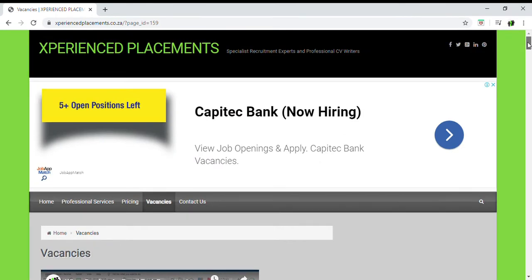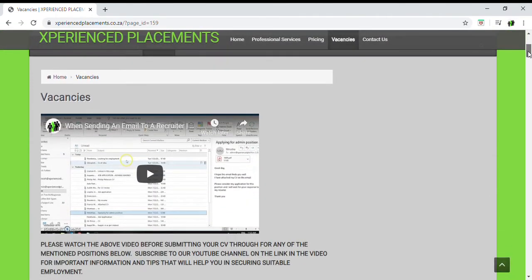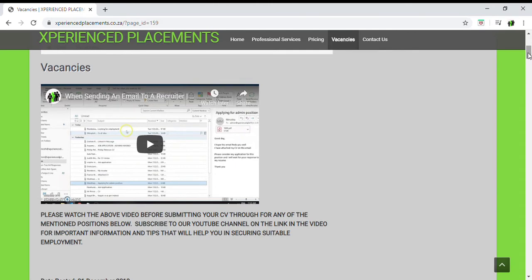Hello and welcome. Today's video is vitally important. We were thinking about bringing this out much sooner, but now we've come to a point where for 2020 it's of vital importance that we create this video for our candidates and clients.